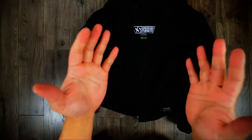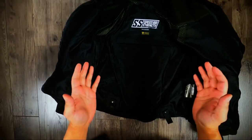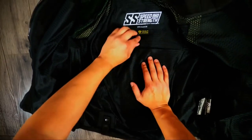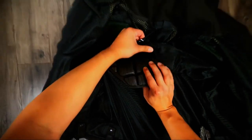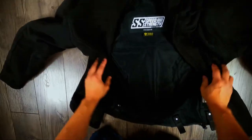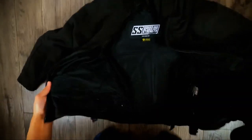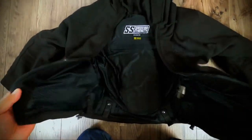Here is the Speed and Strength Hammer Down Armored Hoodie. It's called the armored hoodie because it's got armor in it. You can see the CE-approved armor, called the Vault, here on the back, the shoulders, and the elbows — all of which can be removed and replaced if need be, and then you can wash it separately. One of the best things about this hoodie is that it is well ventilated.